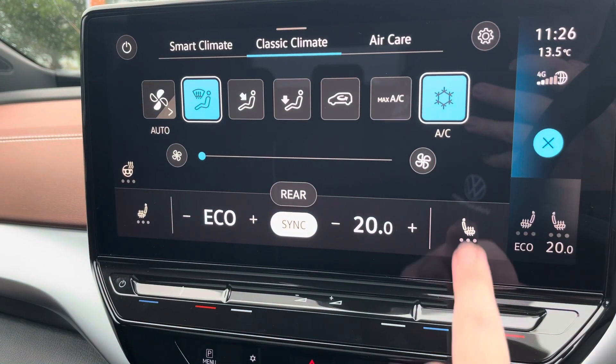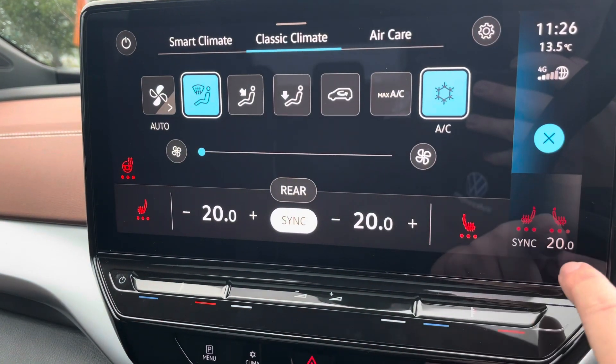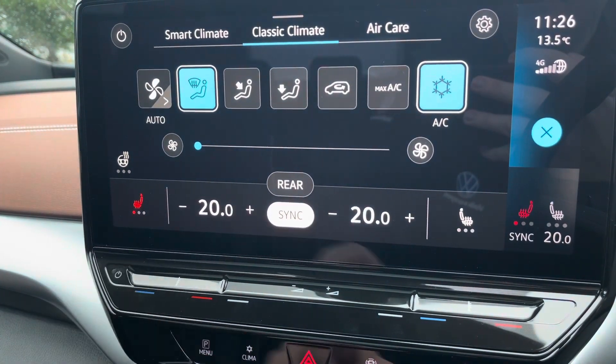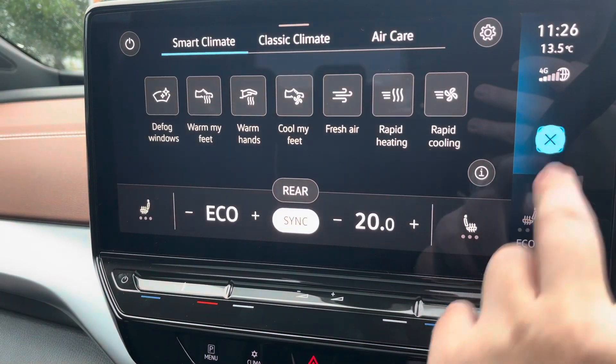You've got dual-zone climate control to keep the driver and front passenger happy, as well as heated seats and a heated steering wheel — fantastic for those winter months. You can set these in three stages and they're nice and easy to use. There's also the new smart climate system with spoken instructions.